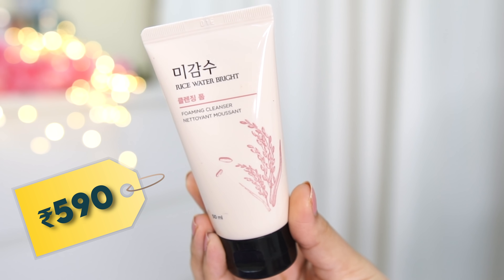My second face wash choice is also by The Face Shop — the Rice Water Bright Cleansing Foam. If you have an oily skin type, you should definitely get this one. It can be a little harsh when my skin is extremely dry; since I have a dry and sensitive skin type, I avoid the rice water one when I have dry patches. But if you have combination or oily skin and are looking for a good face wash for summer, definitely consider the Rice Water Bright — it gives you brighter-looking skin even in the first use.